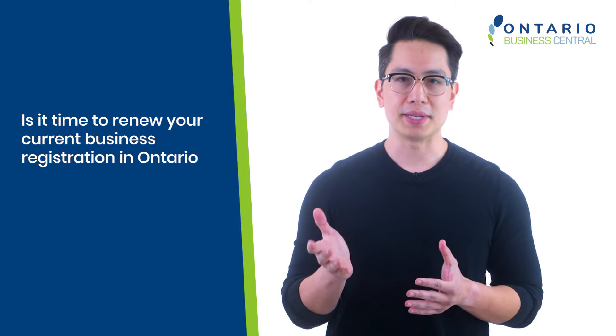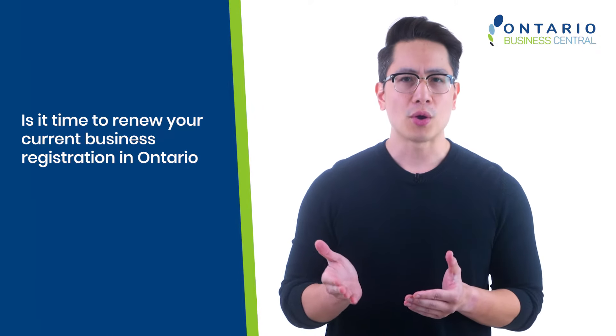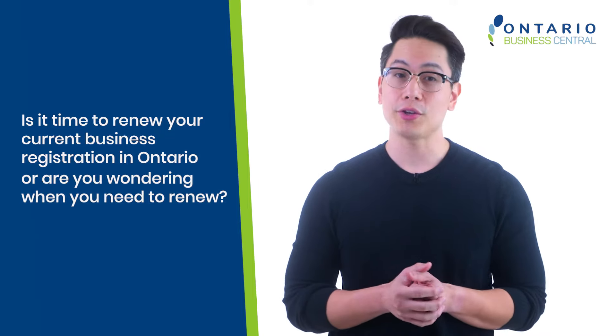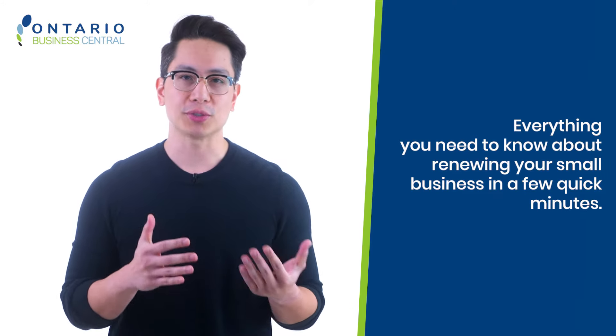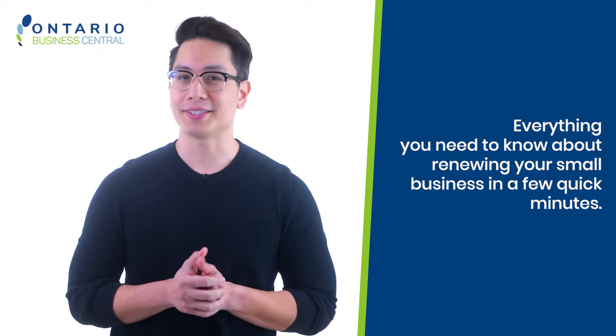Is it time to renew your current business registration in Ontario? Or are you wondering when you need to renew? Hello folks, my name is John from Ontario Business Central and we're here to help. Let's discuss everything you need to know about renewing your small business in a few quick minutes.